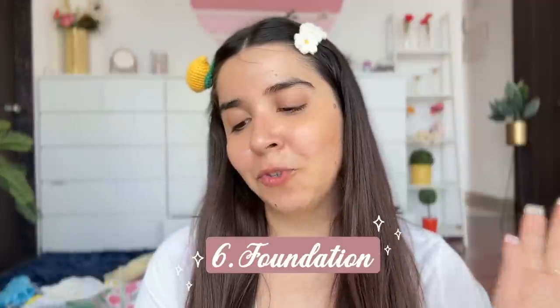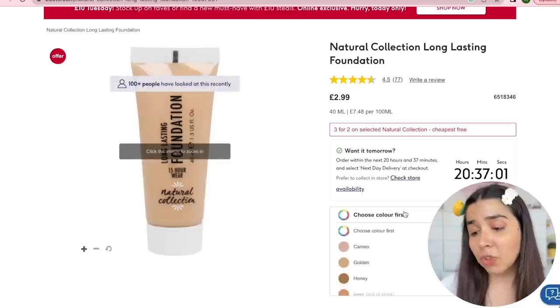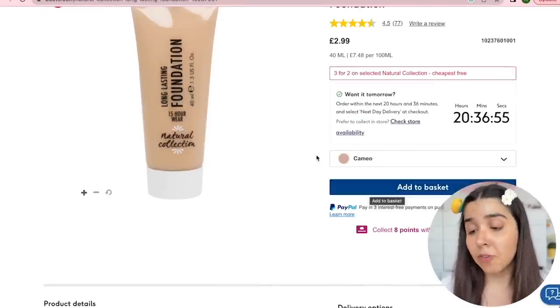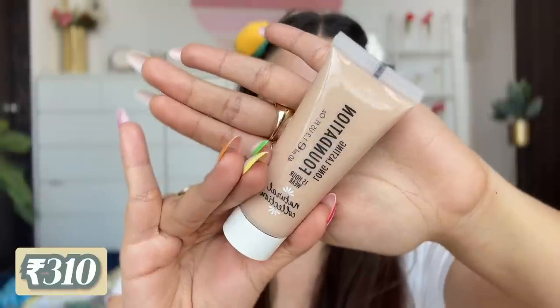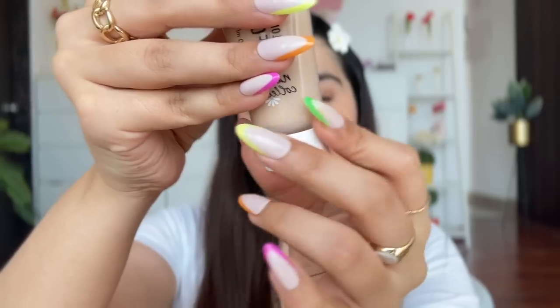Now for foundation — the Natural Collection Long Lasting Foundation, 15-hour wear, 40ml for three pounds which is roughly 310 rupees. It's supposed to be hydrating and radiance-giving. Made in France. I'll be careful with the shade.